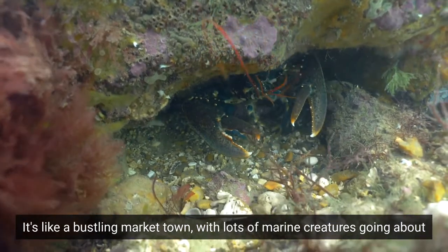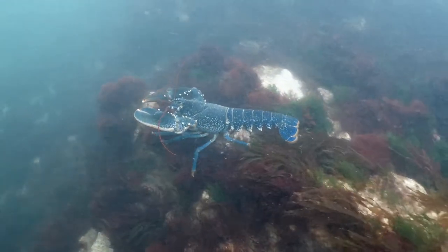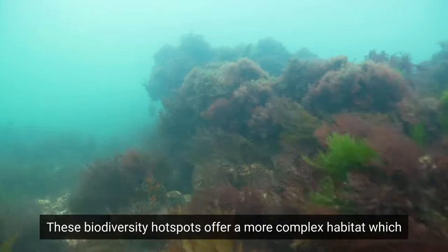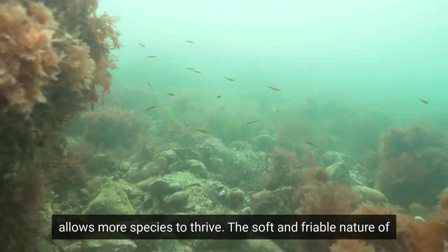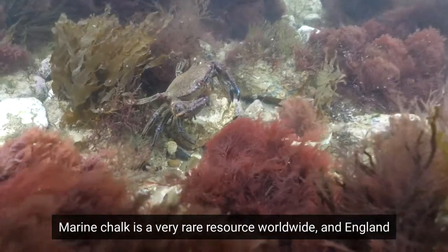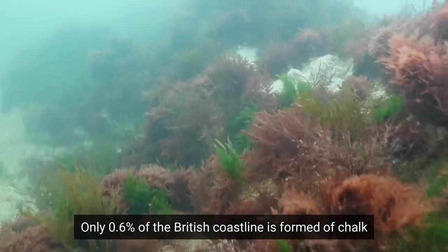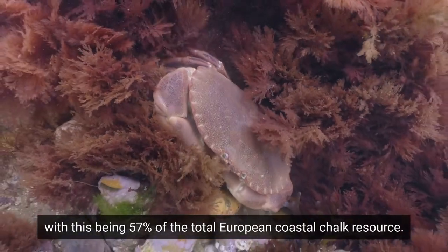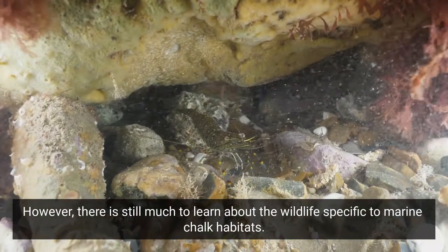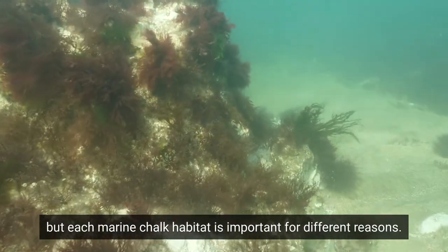It's like a bustling market town, with lots of marine creatures going about their business of feeding, sheltering, breeding and surviving. These biodiversity hotspots offer a more complex habitat which allow more species to thrive. The soft and friable nature of the chalk results in a unique wildlife not found on harder rocks. Marine chalk is a very rare resource worldwide, and England holds a globally significant proportion of marine chalk habitats. Only 0.6% of the British coastline is formed of chalk, with this being 57% of the total European coastal chalk resource. This means we have a great responsibility to protect them, and there is still much to learn about the wildlife specific to marine chalk habitats. Work is ongoing in partnership to improve understanding, but each marine chalk habitat is important for different reasons.